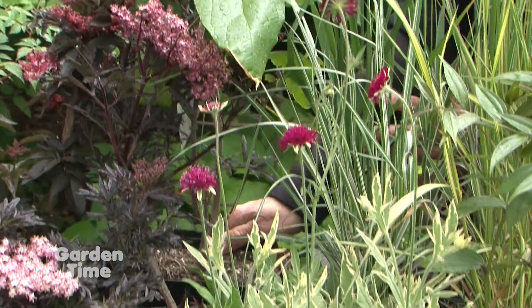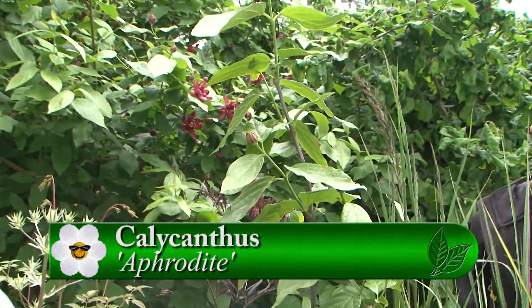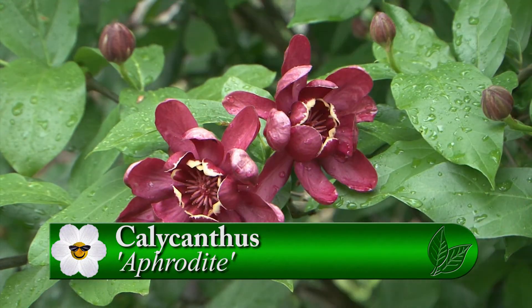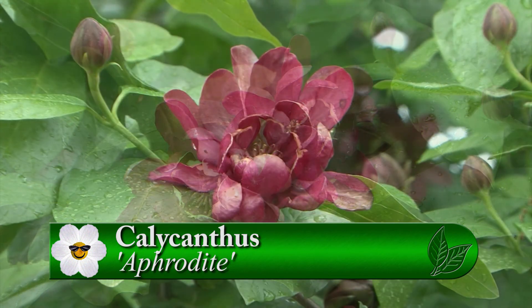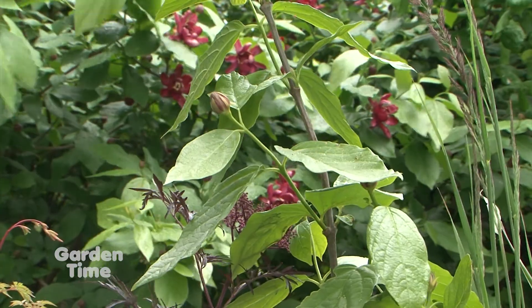This taller one in the back is Calycanthus Aphrodite — also behind us. We call her our goddess of the garden. She started blooming last week, so the week before Memorial Day, and will bloom pretty close to Labor Day — all summer long. Very easy, absolutely fantastic plant.